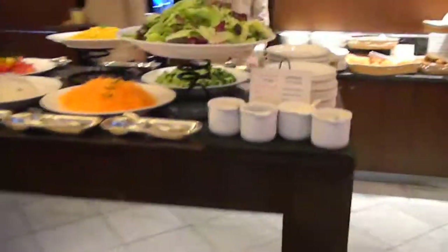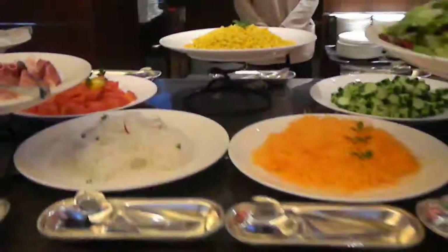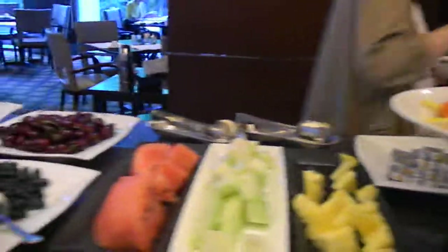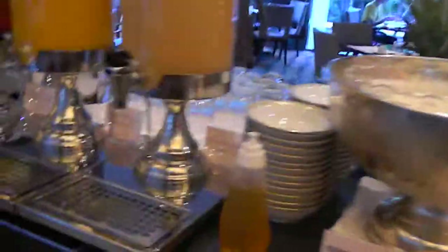Here is another overview of the same vegetable table — cut vegetables and chilled hams, chicken, salmon, and the fruits. And this concludes the breakfast at the Sheraton in Tokyo.